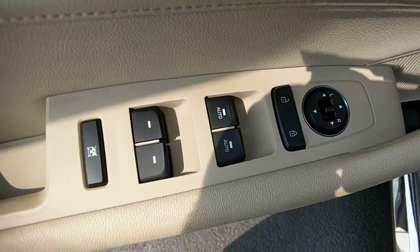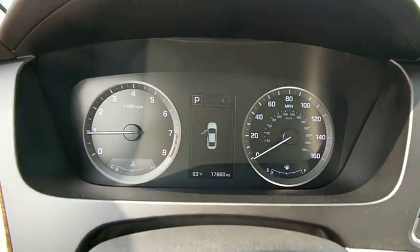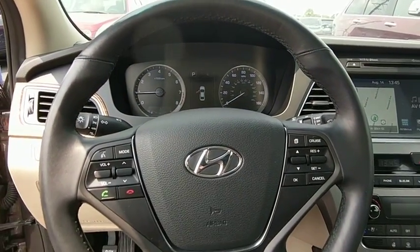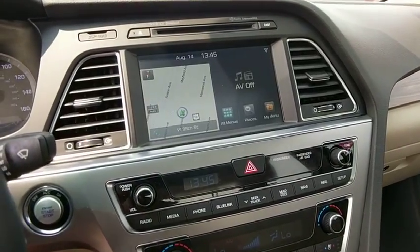This vehicle has less than 20,000 miles. Here are some of this vehicle's great options: traction control, navigation system, power passenger seat, dual airbags, panoramic sunroof, leather-wrapped steering wheel, power steering, four-wheel disc brakes.